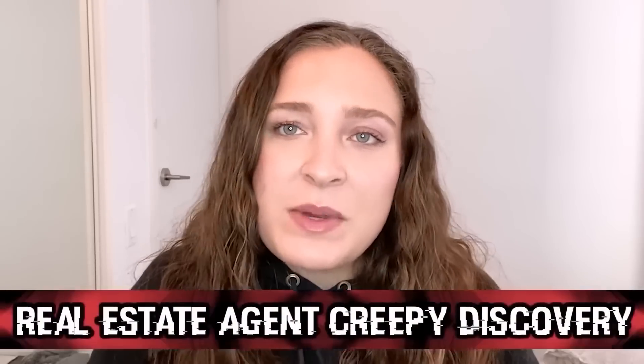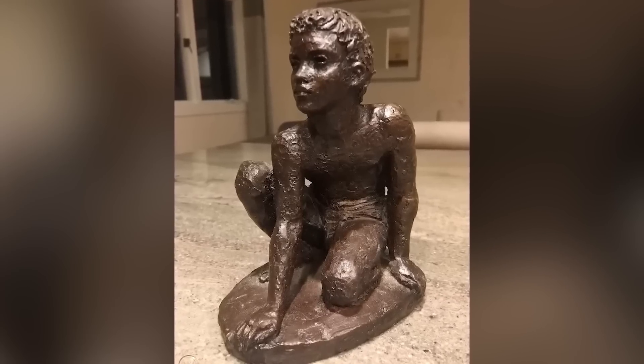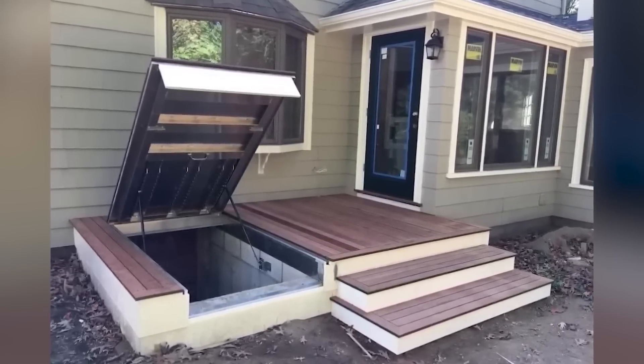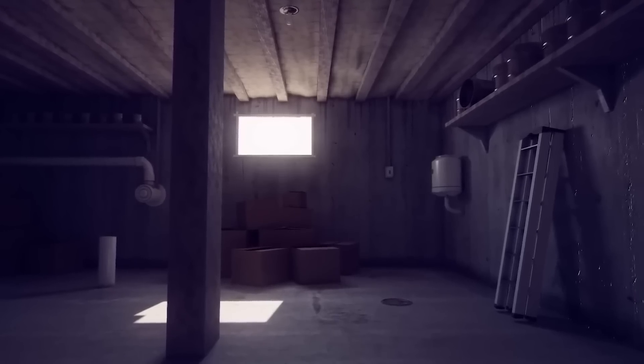A West Virginia real estate agent was looking around a house she was selling when she opened the basement door and found a statue of a boy — which made her scream. If you thought you were alone and opened a door to this, for a split second it would spook anyone, as you might think it was a real person. The statue itself looks very creepy, possibly cursed, set against the backdrop of an unfinished basement. The realtor said it's the first time a discovery in a house has scared her enough to scream.